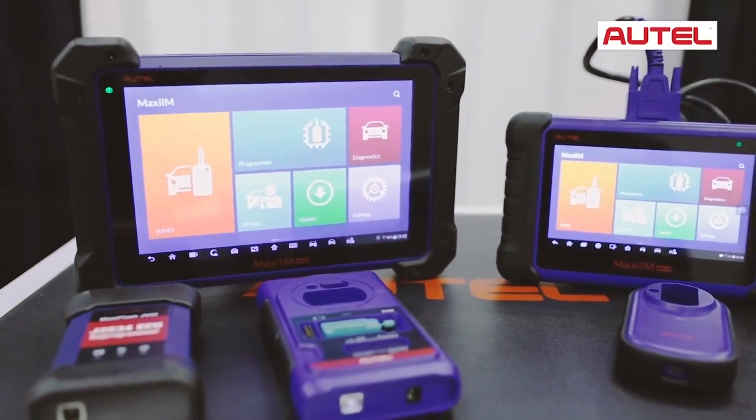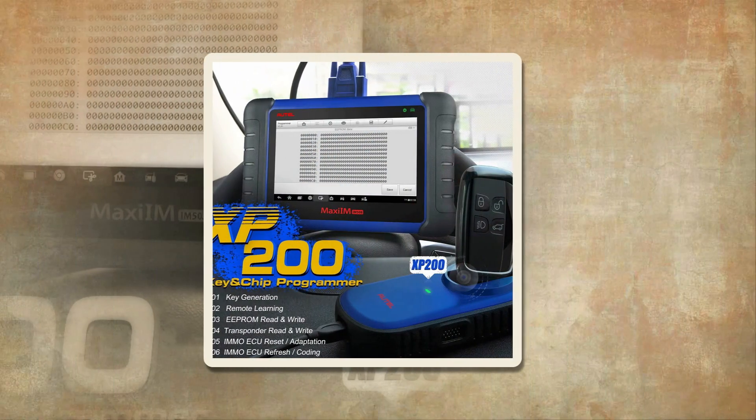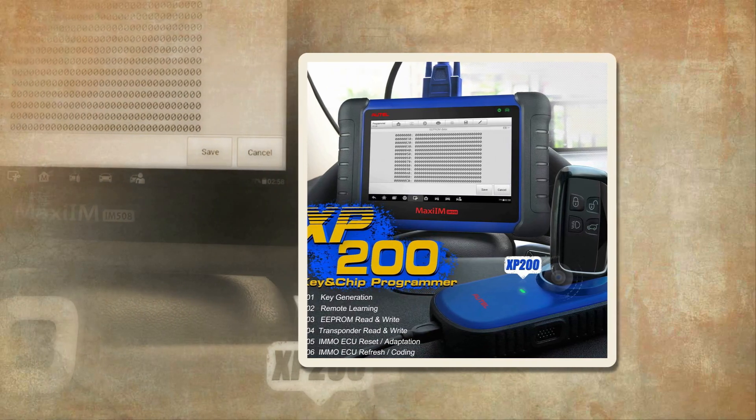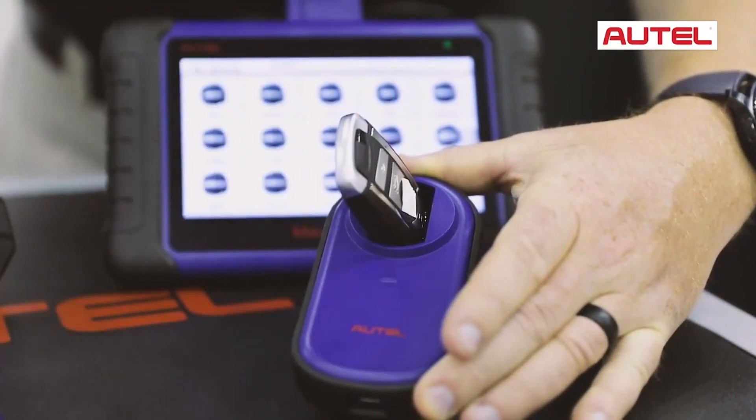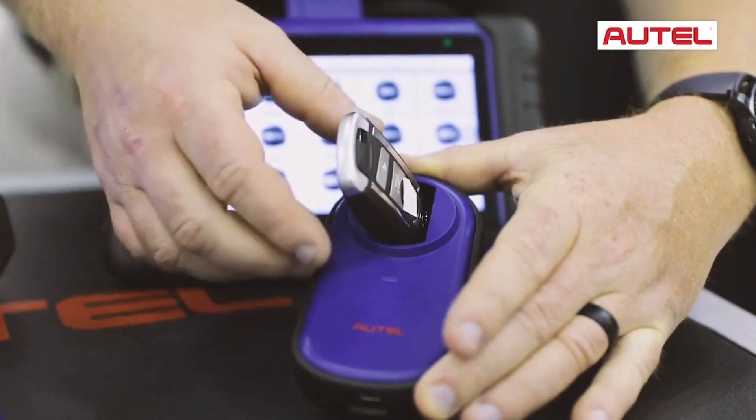The best OBD-II scanner should be easy to use, accurate, versatile, and affordable. In this article, we will explore some of the best OBD-II scanners available in the market and discuss their features and advantages to help you make an informed decision.